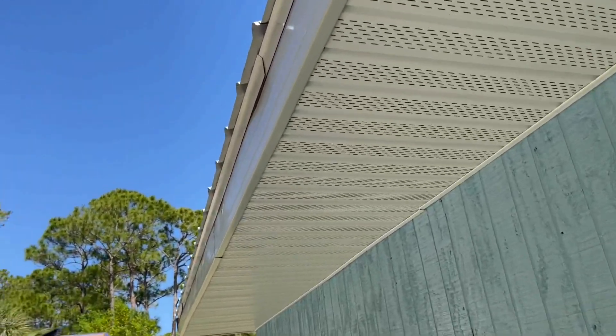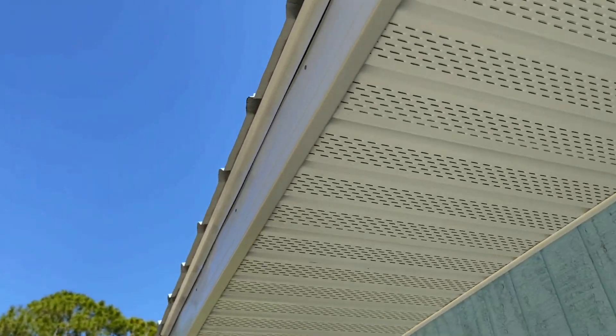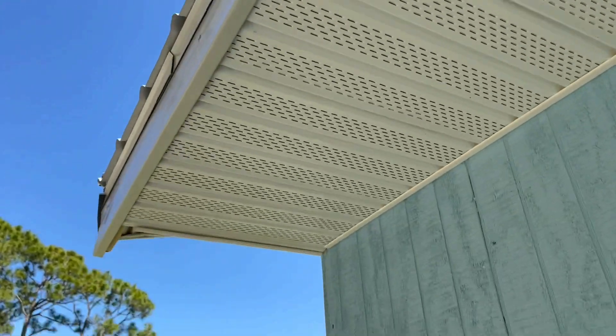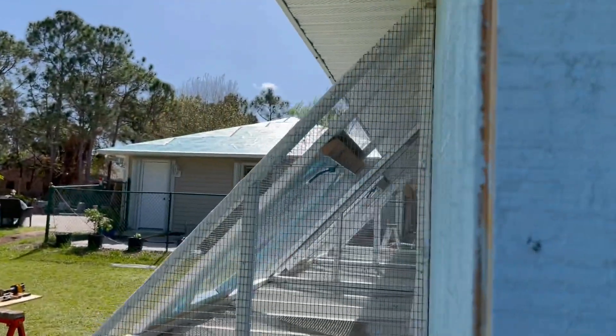The roof is pretty nice and even with about a half-inch overhang. Anyway, just wanted to give you guys a quick update — God bless and we'll talk to you later.